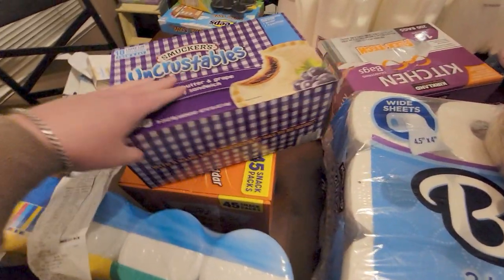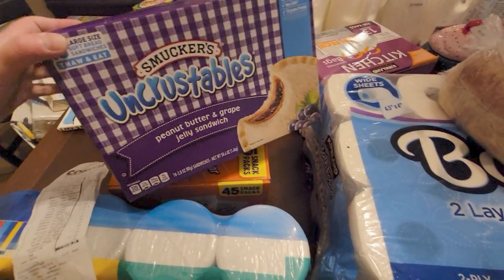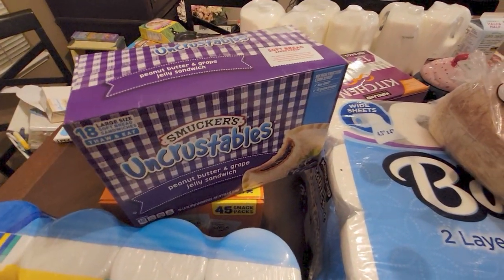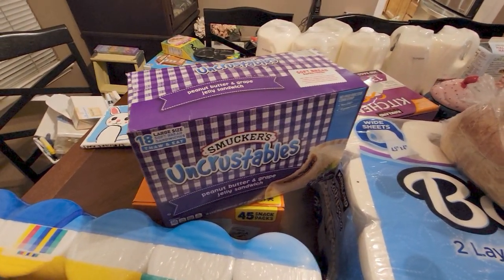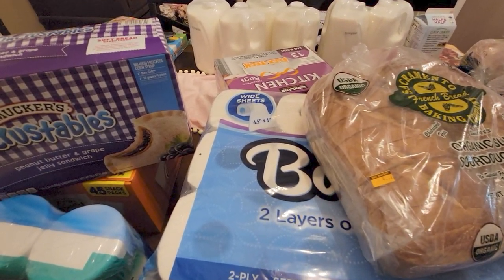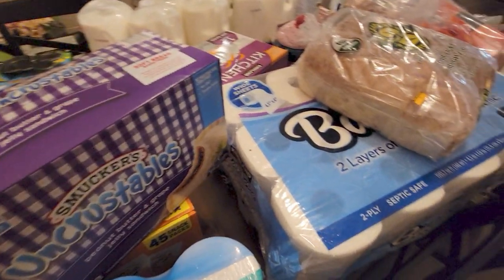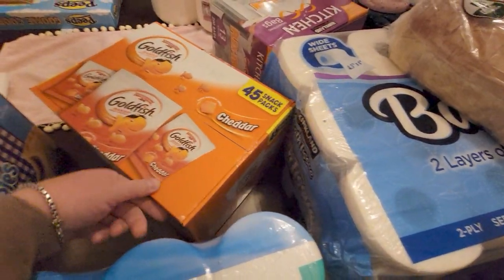I got uncrustables — I love these so much! I always get the grape one and you get 18 in the pack. Let me find it on my receipt... the uncrustables were $10.49 for 18.